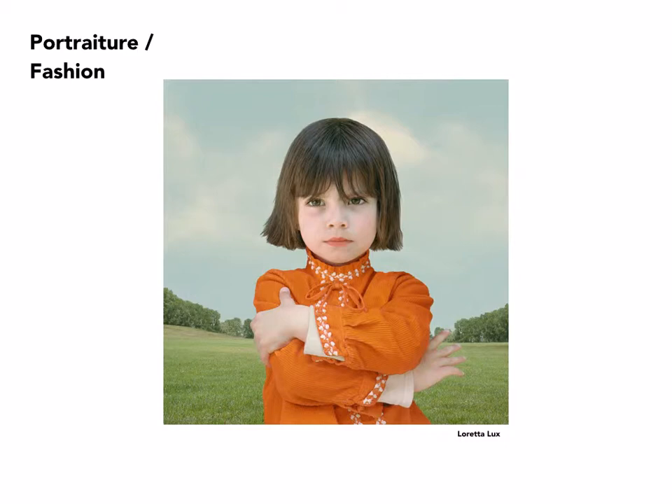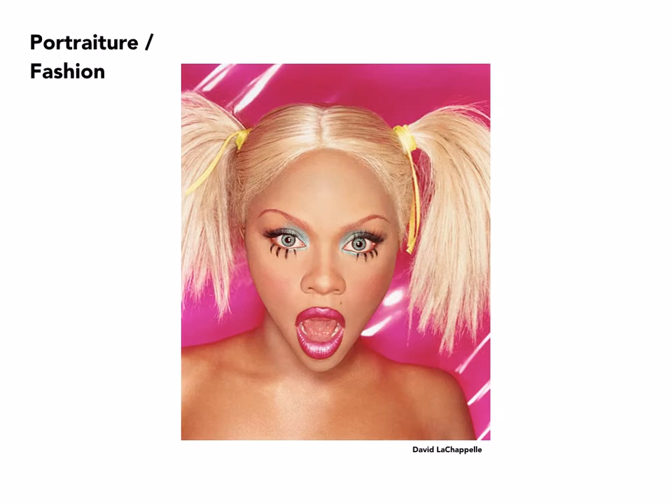Loretta Lux, another German photographer, has done a series of portraits specifically of children. Her lighting is almost nondescript — it's so soft, with so little in the way of shadow and shading, that these images are very much about the surface and seeing all of the surface. The background is not necessarily where the child was at the time; this is an image that has been composed from more than one source.